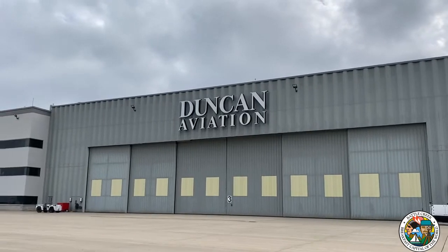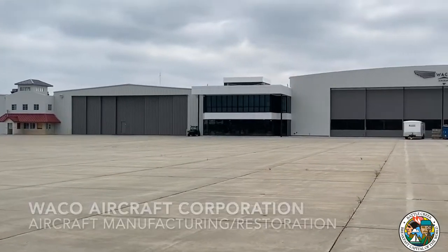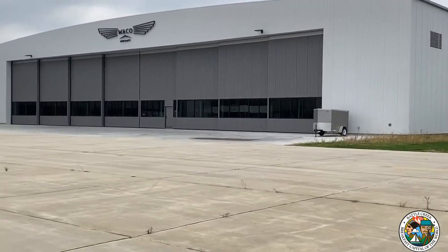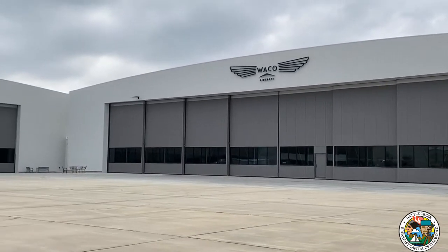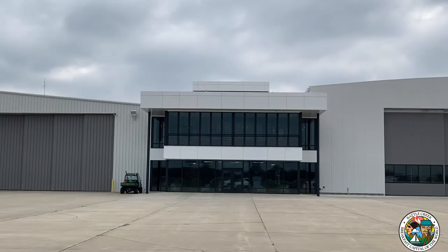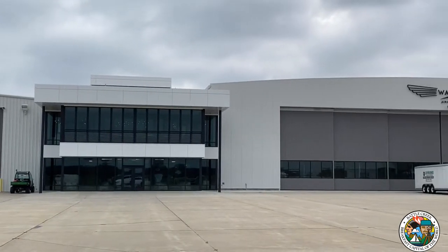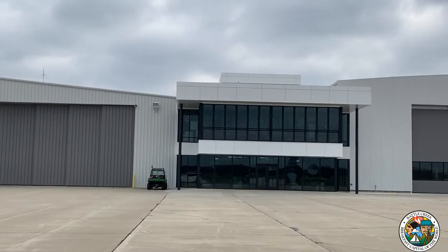NetJets is actually the second largest airline in the world — they just happen to be a private airline. So this is the apron at Waco Aircraft Corporation, and you're looking at two of their brand new hangars. They've also constructed a new fixed base operator, or FBO. On the second floor, coming into view, is a brand new restaurant in Battle Creek with a three-seasons outdoor eating area — it's going to be a really nice addition to our city.